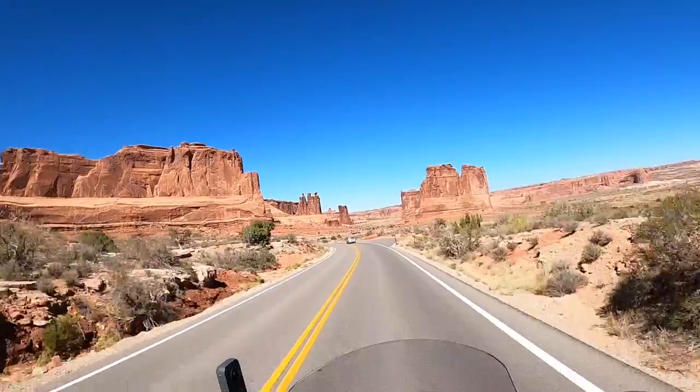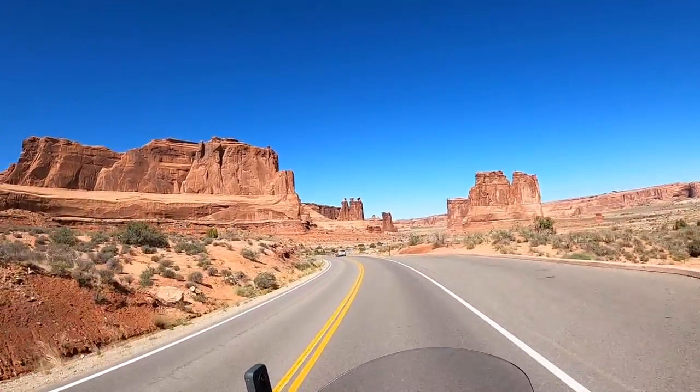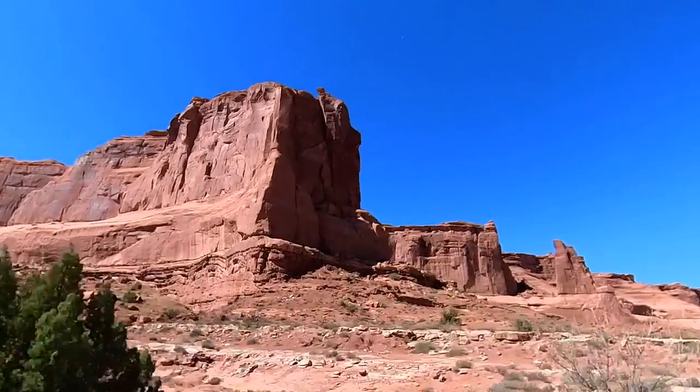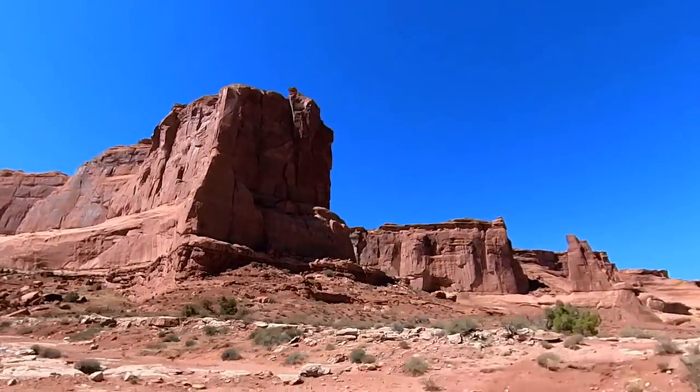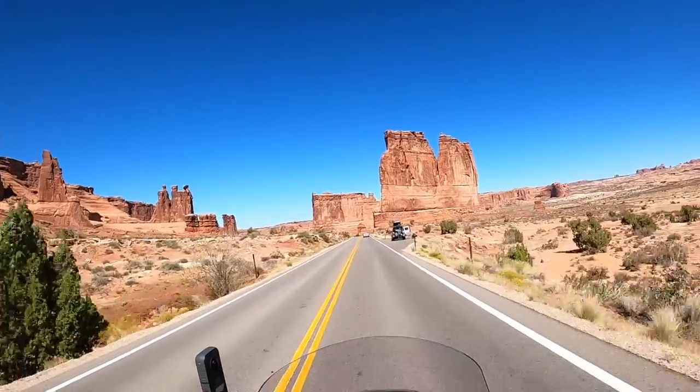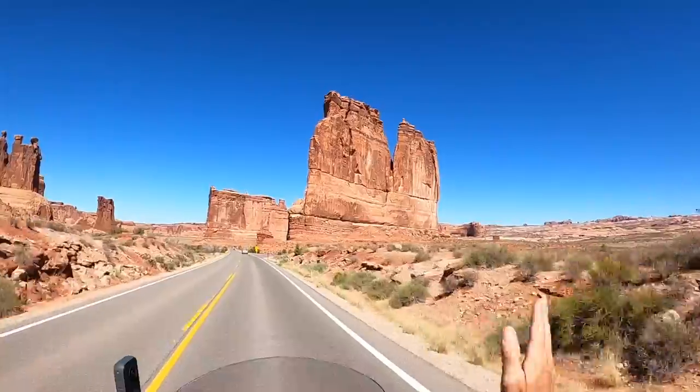I haven't seen many arches yet, but they're coming. By the way, the park contains over 2,000 sandstone arches — the most anywhere on the planet. I'm going to show you some of those, so stay with me. But now we're approaching the formations called the Courthouse Towers.